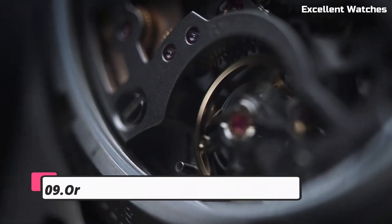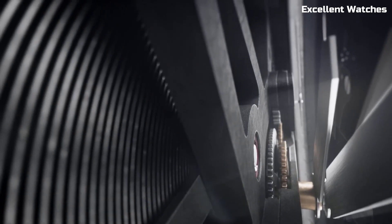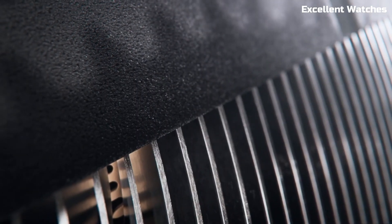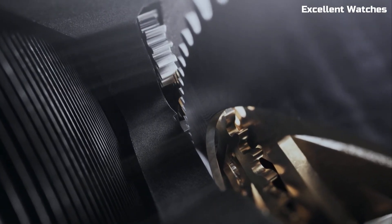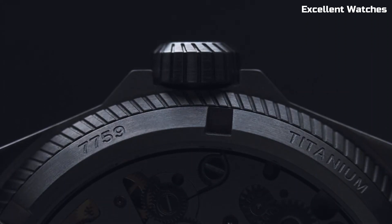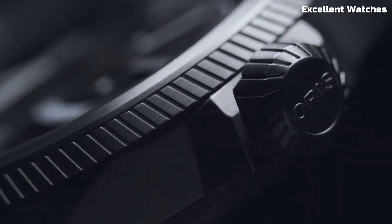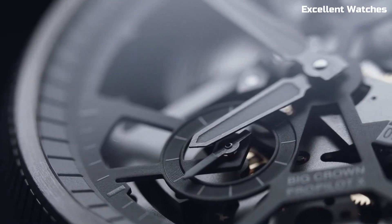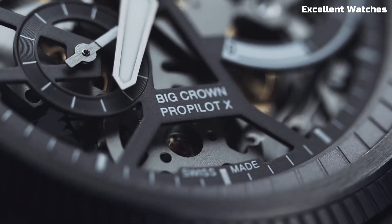Number 9: AORUS Big Crown ProPilot. The AORUS Big Crown ProPilot is a masterpiece designed for aviation enthusiasts and professionals. With a robust stainless steel case and an oversized crown, it embodies a rugged elegance that's both functional and stylish. Its large Arabic numerals and hands, coated with SuperLuminova, ensure excellent legibility in low-light conditions.